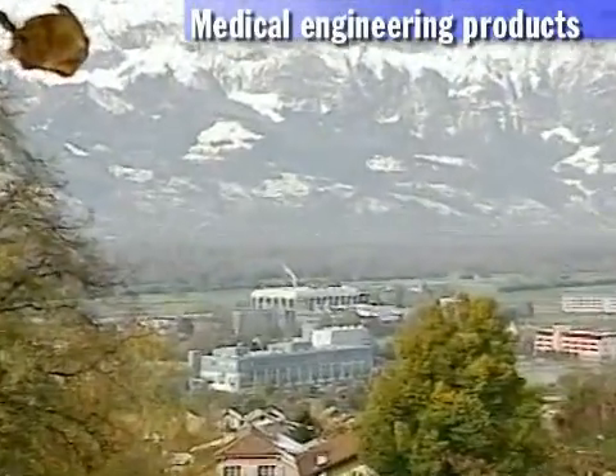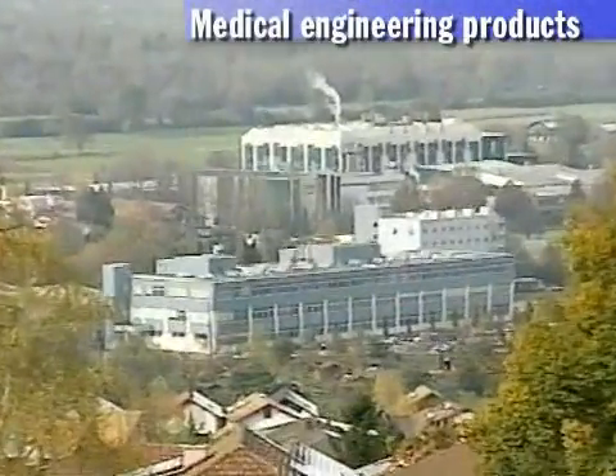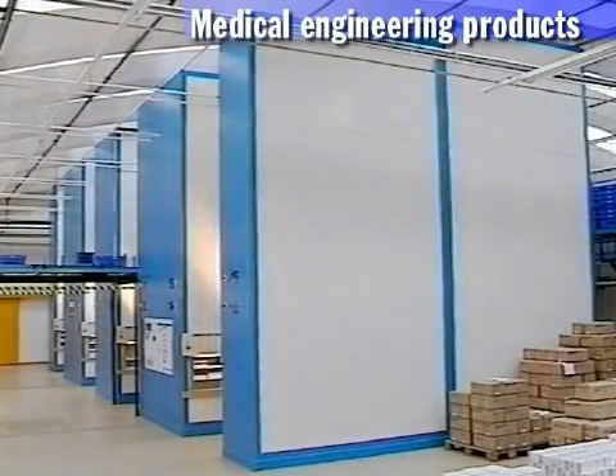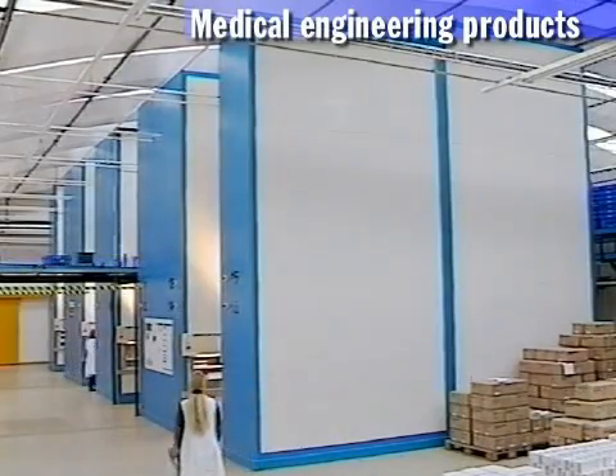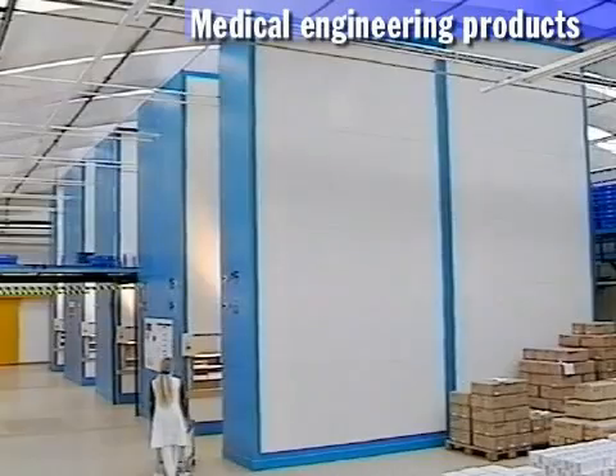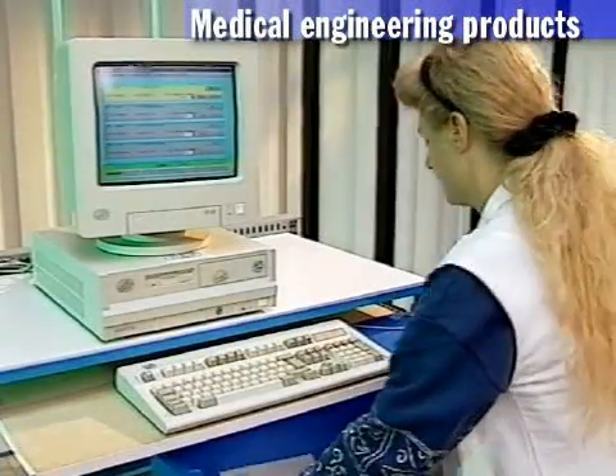Evoclar VivaDent — a typical job for the Hainel Rotomat: each day 17,500 dental products and 20 Hainel Rotomat carousels are prepared for distribution under computerized control.